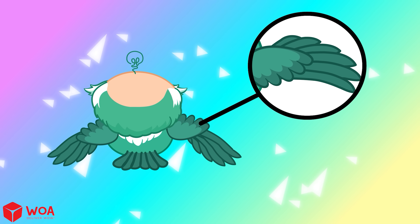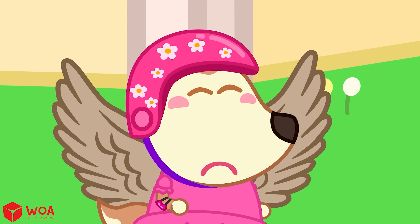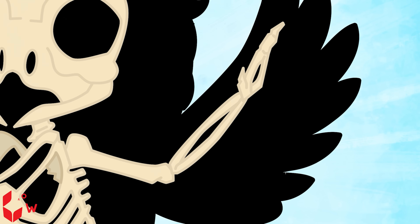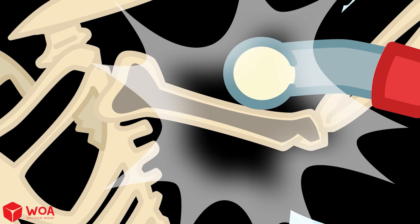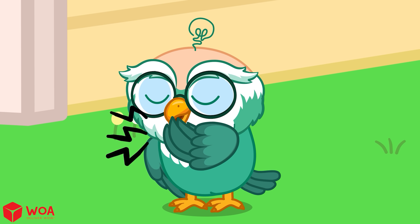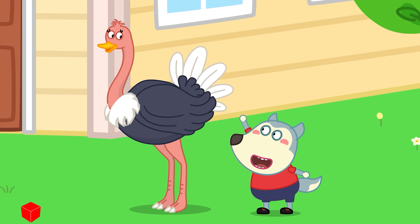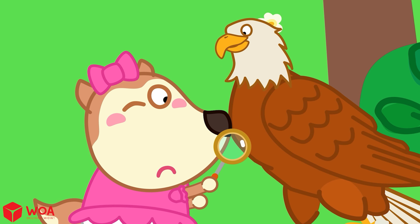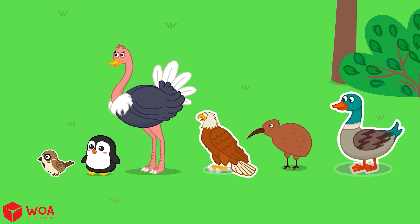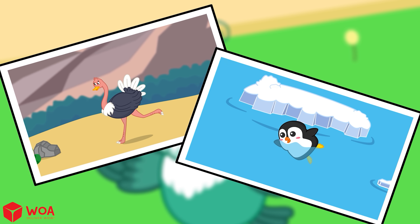Birds keep their wings steady and use their tails to steer and stay balanced. Flying must be super tiring — why don't birds ever get tired wings? That's because birds have super strong chest muscles. A bird's bones are hollow inside, like a straw, so they're super light. Thanks to this, birds can easily fly up into the sky. Not all birds can fly though — birds like ostriches and penguins can't fly, but they are excellent runners or swimmers.